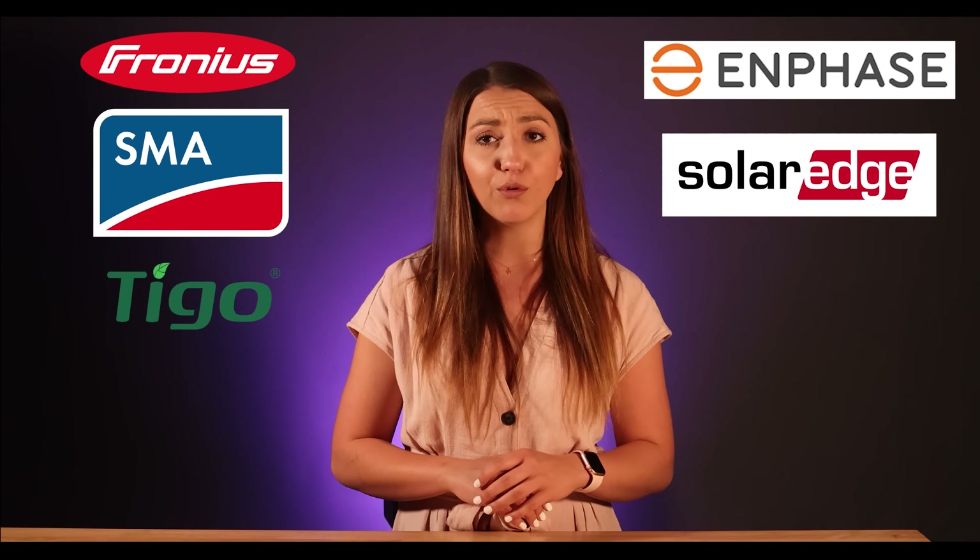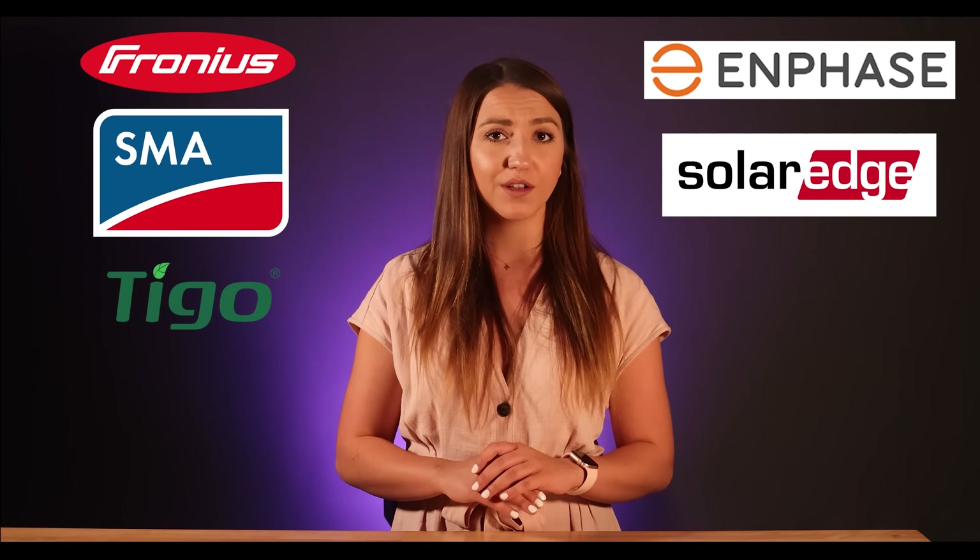All three string inverter options can be paired with power optimizers and provide module-level monitoring. Watching the app gets boring after a few weeks, so buying a product based on the monitoring app is not the best way to go. To sum it all up, all the options we spoke of today — Fronius, SMA, Tigo, Enphase, and SolarEdge — are all reliable companies that are great at what they do, and all these products would be recommended by me. Your decision should be made based on your roof and preference. If your neighbor has a SolarEdge system or an Enphase micro-inverter and tells you to do the same, don't fall for it. Do your own research and see what system works best for your home.